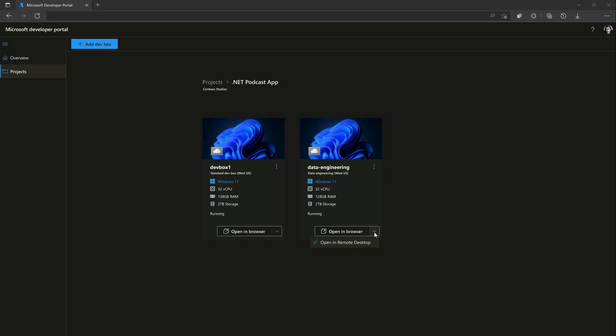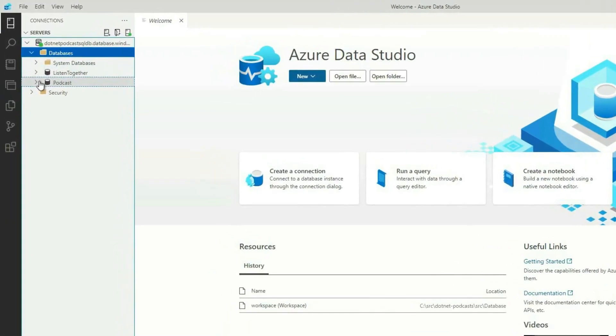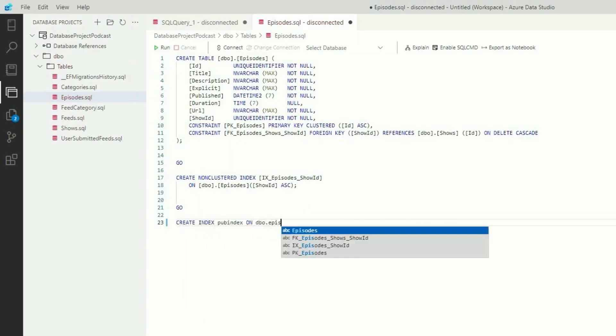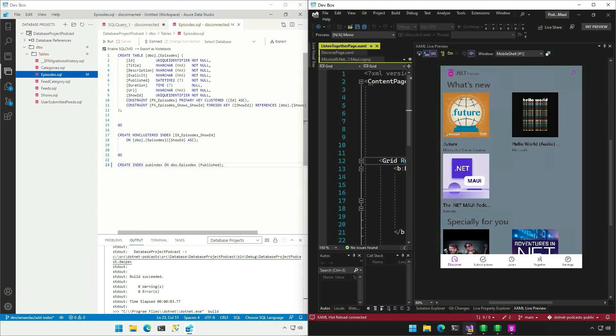Dev Boxes take the Codespaces concept a step further because it supports all types of development, including web development and desktop development, and it runs on Windows 11, whereas GitHub Codespaces only runs on Linux. Because of that, you can use it directly from the browser, but you can also use RDP — Remote Desktop — to connect and work like on a normal computer. Your dev teams can pre-configure Dev Boxes for specific projects and tasks, enabling devs to get started quickly with an environment ready to build and run their app in minutes. Dev Boxes also ensures unified management, security, and compliance by leveraging Windows 365 to integrate Dev Boxes with Intune and Microsoft Endpoint Manager.